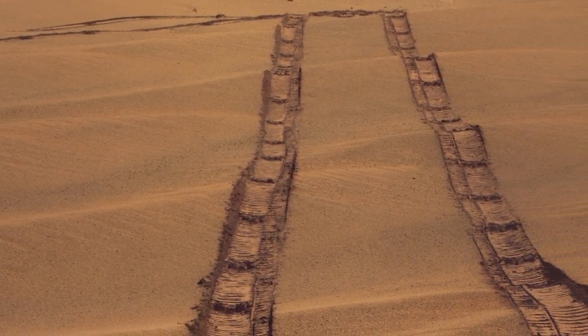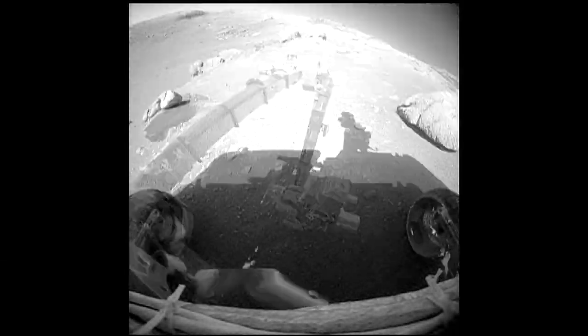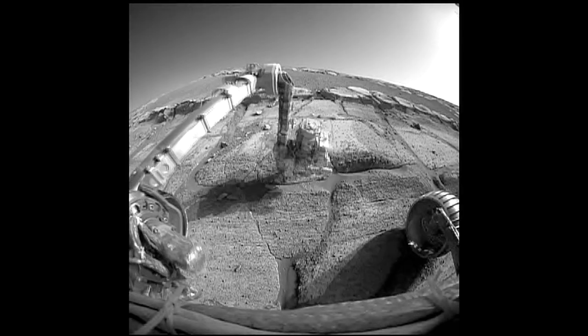I think everybody's stunned that the rovers are still going. It's been repeated so many times: this was a 90-day mission and we're six years into it. It's exploration in its truest form. That's what's so wonderful about having a rover — if you don't like where you are, go someplace else. It's just like if I was walking around somewhere on Earth, except everything takes a little bit longer.